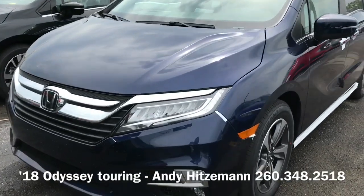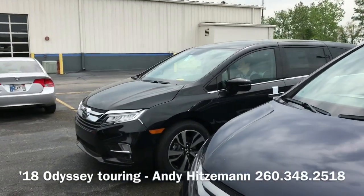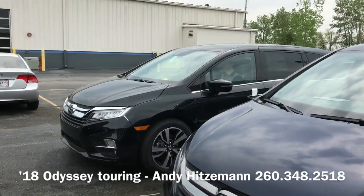Here's obsidian blue — this is the Touring. And the black one over there is the Elite, which is already a sold unit.